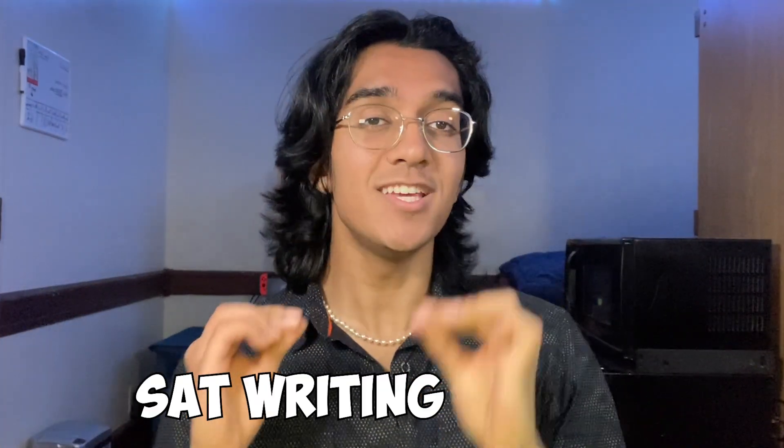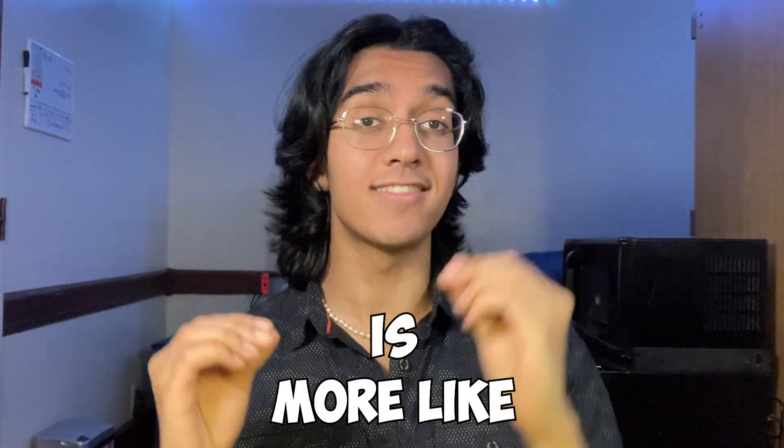I want you to drill this concept into your mind: the SAT writing section is more like the math section than the reading section. The writing section is defined by rules, just like math — you're focusing on grammar rules and reading rules. Once you know the rules and you know them well, you'll be able to answer far more questions correctly and with consistency.